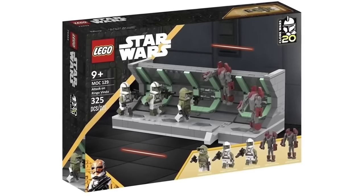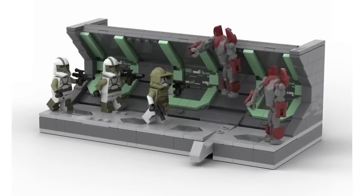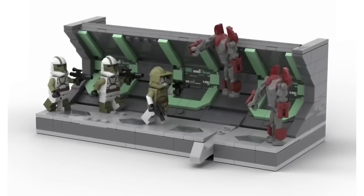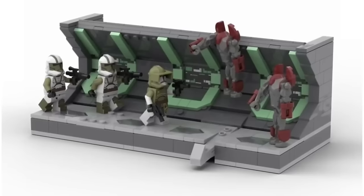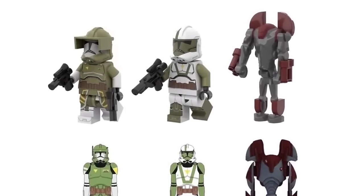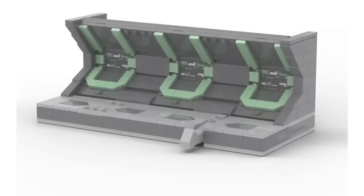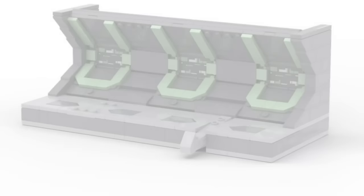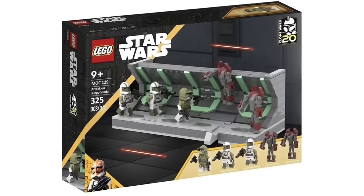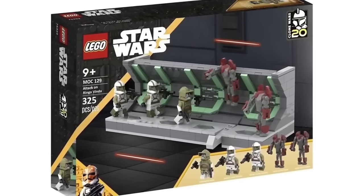Moving on to a set for Clone Wars fans, we have the Battle of Ringo Vinda. Much like the Dark Trooper Attack set from 2022, we get newly molded super battle droids, but what makes this set legendary is the Doom Legion Clone Troopers — two Doom Clone Troopers as well as Commander Doom himself. This amazing hallway design just screams Clone Wars. It would likely retail for $34.99.